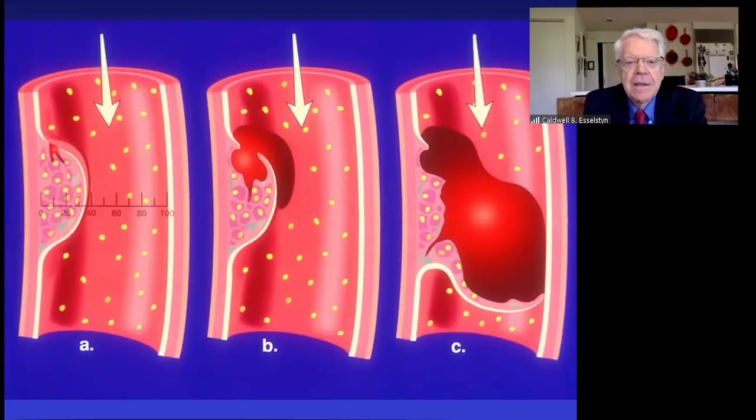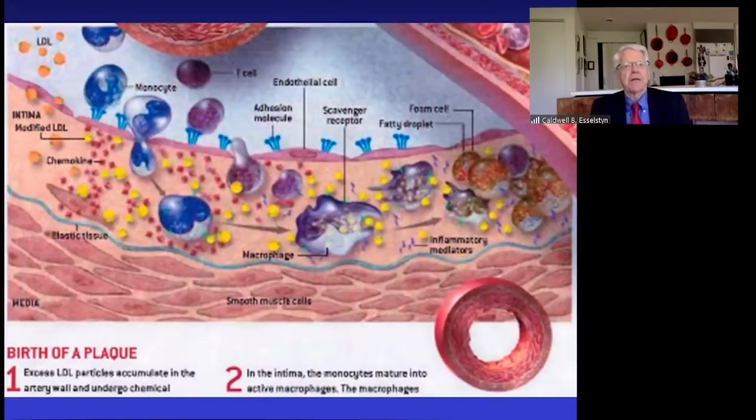What seems to happen — look at the figure on the left — when you are eating the cheeseburger, the milkshake, the pizza, the first thing that starts to happen in your bloodstream is those cellular elements begin to get sticky. Your endothelial cells get sticky, your platelets and clotting factors get sticky, your white blood cells get sticky, your LDL cholesterol gets sticky.